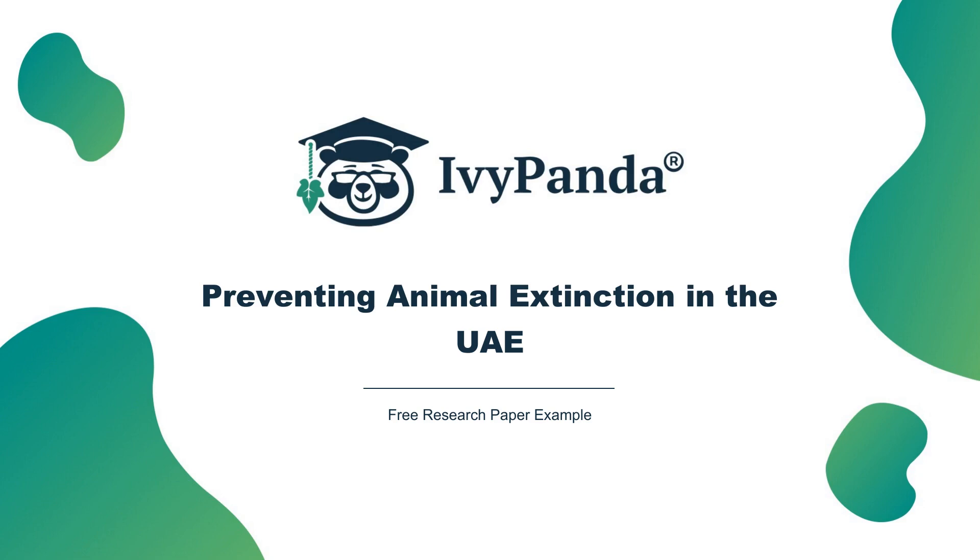Did you like this Preventing Animal Extinction in the United Arab Emirates sample? To get more works like this one, make sure to check out the free database of academic paper examples at ivypanda.com. You will find thousands of samples for all your study needs, without even having to register.